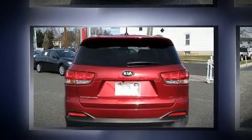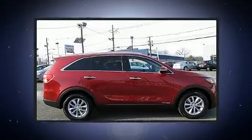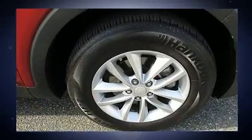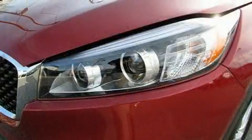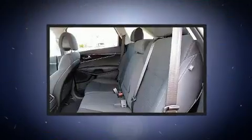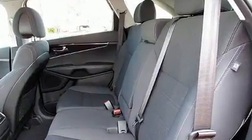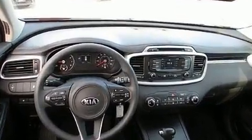Premium sound drives six speakers, providing you and your passengers a sensational audio experience. Kia ensures the safety and security of its passengers with equipment such as dual front impact airbags, front and side impact airbags, traction control, brake assist, anti-whiplash front head restraints, ignition disabling, and four-wheel disc brakes with ABS.